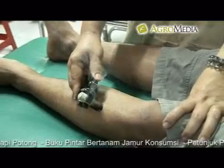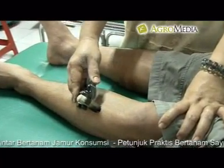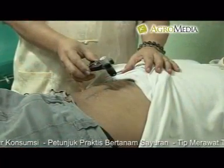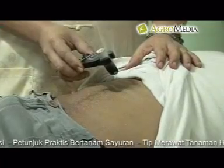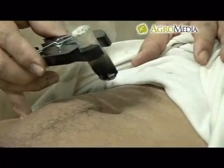Moksa besar memiliki panjang 20 cm dan diameter 3 cm. Penggunaan moksa ukuran besar bisa dilakukan dengan tiga cara, yaitu menggunakan tangan, penjepit khusus, dan wadah khusus yang terbuat dari logam.